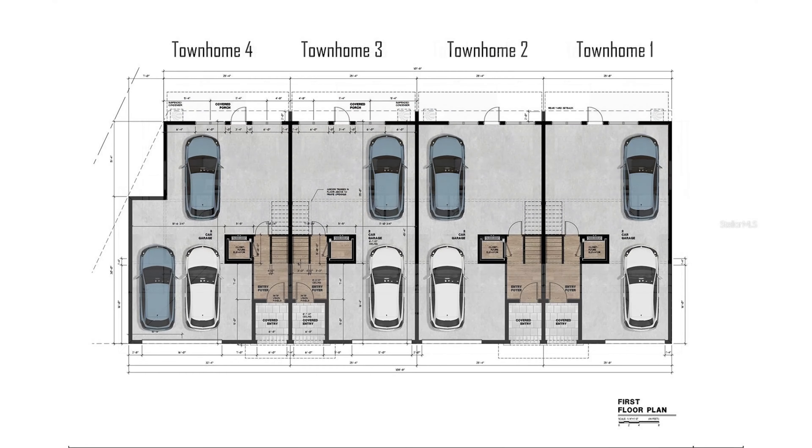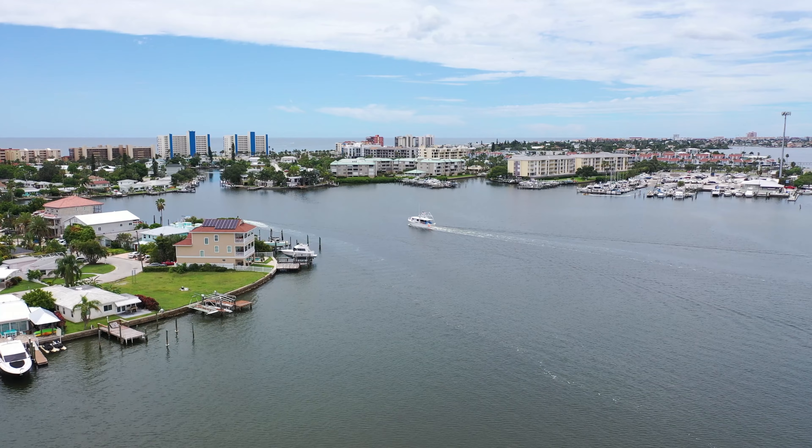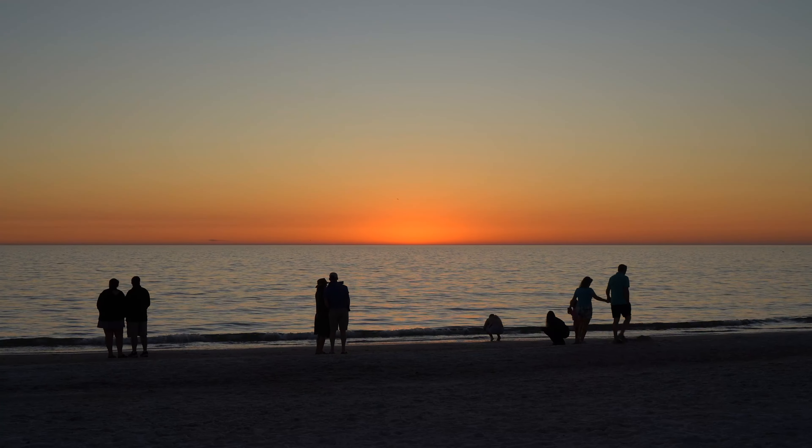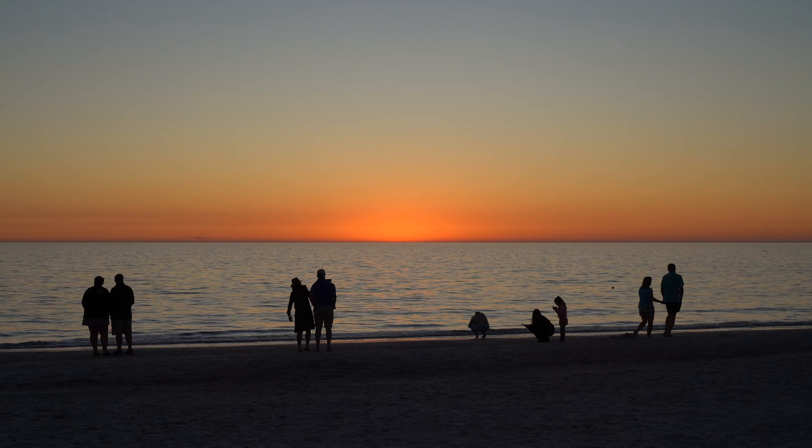On the ground floor you'll find your oversized two-car garage with plenty of storage space — not only for your cars and scooters, but also for your bikes and water sports equipment. Being just steps from the intercoastal and steps to the beach, it's really the best of both worlds.